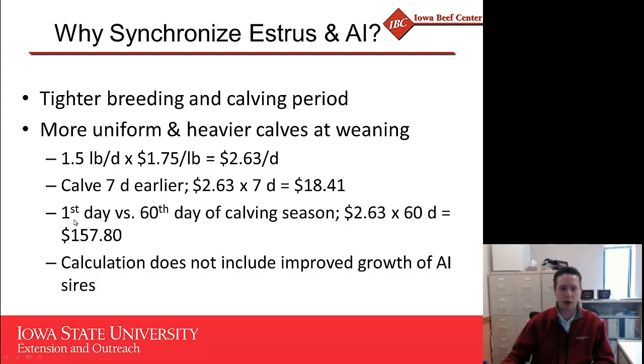Finally, if we compare a calf born on the first day of the calving window versus the 60th day, that's a difference of almost $160 — a pretty significant figure. And that does not include improved growth when we use AI sires. When using AI sires, we're likely going to use higher-accuracy sires with improved weaning weight, improved average daily gain to weaning, improved calving ease, etc., which should bring added value to that calf from a growth perspective through the weaning period.